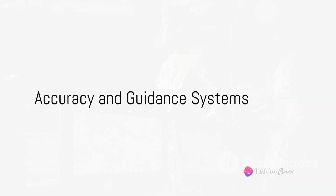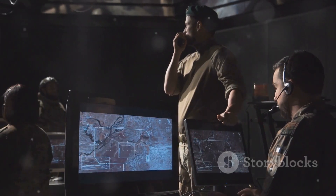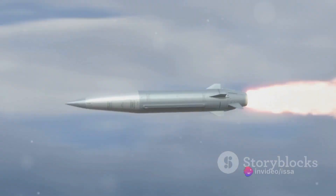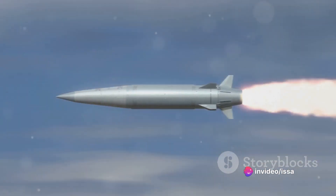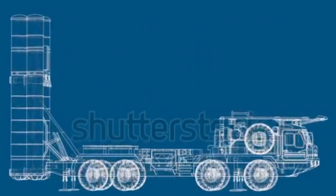But how accurate is the S-500? It uses sophisticated guidance systems to ensure its missiles hit their targets with pinpoint precision. The system is capable of hitting targets moving at speeds of up to 7 kilometers per second, making it one of the most accurate missile defense systems in the world.